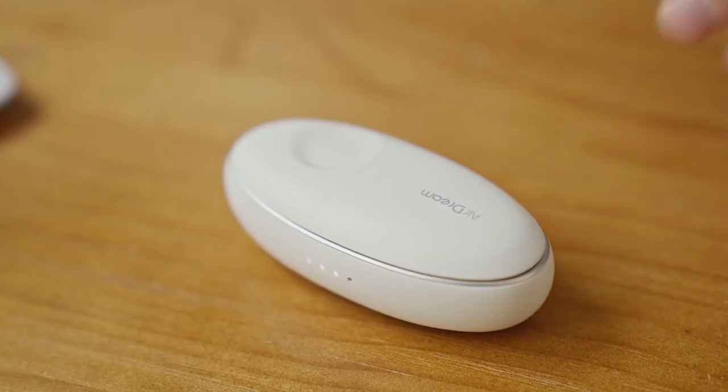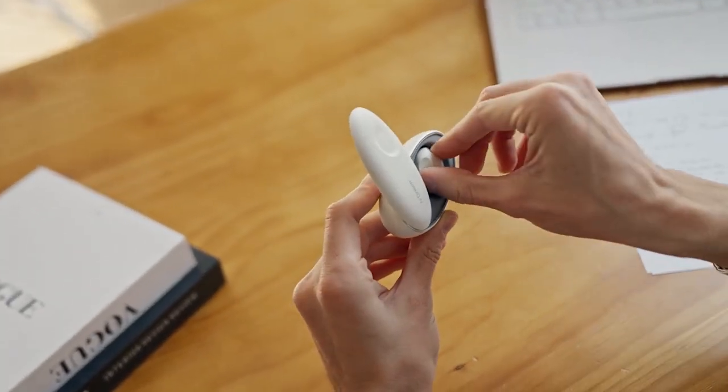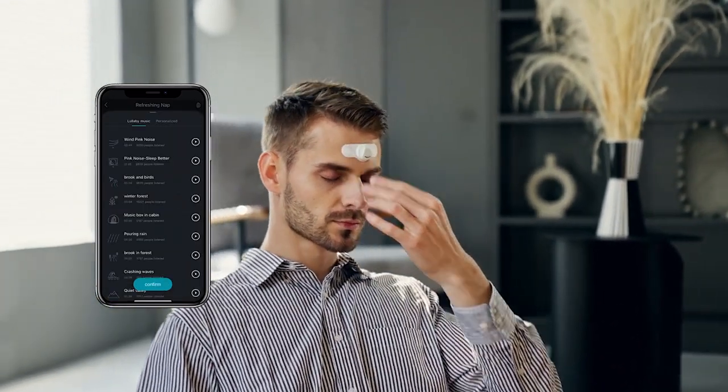It intelligently recommends the duration of your nap and suggests suitable music specifically for you. After the nap, it will offer you detailed data and personalized improvement plans.